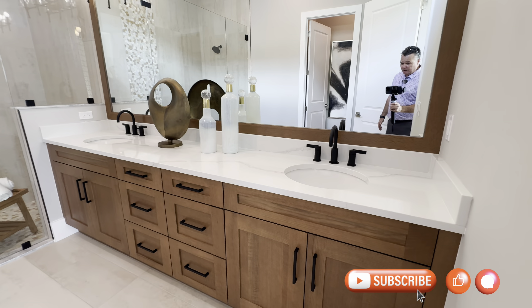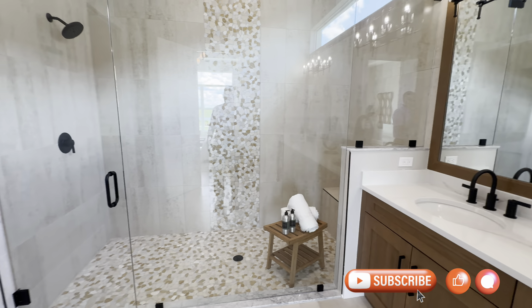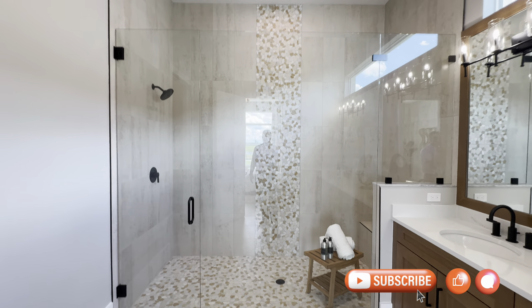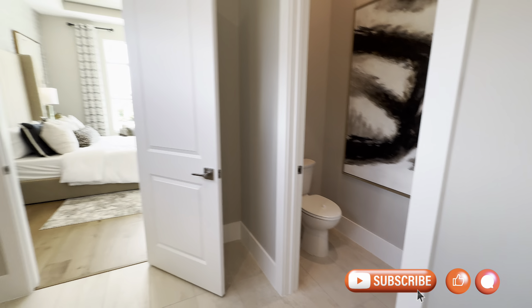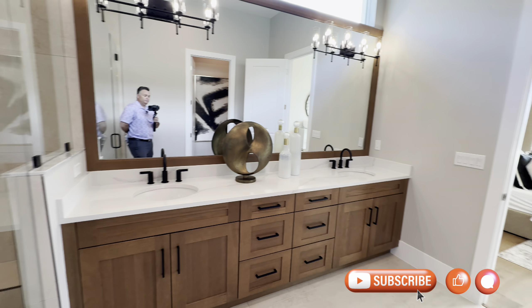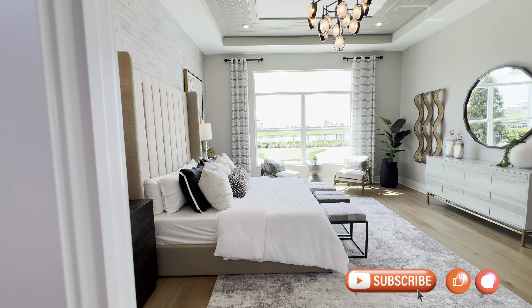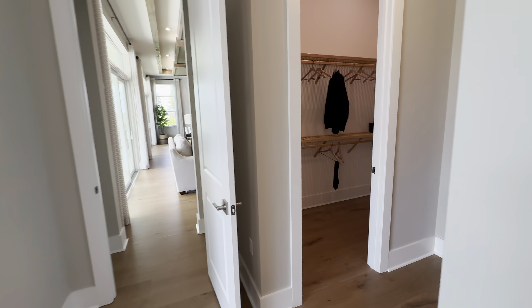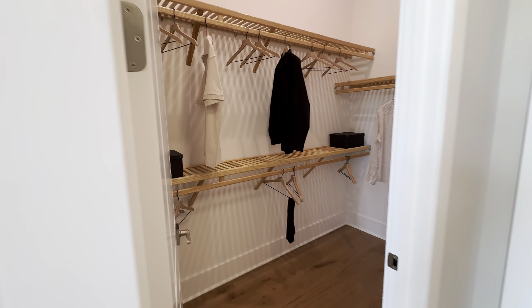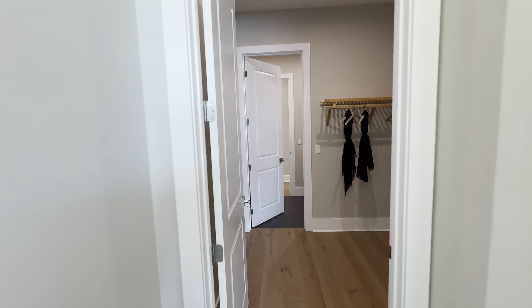I really like the color of these cabinets and countertops in here. There's a nice huge spa walk-in shower. The closet passes through to the laundry room.